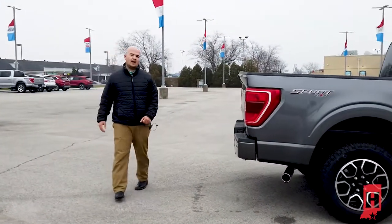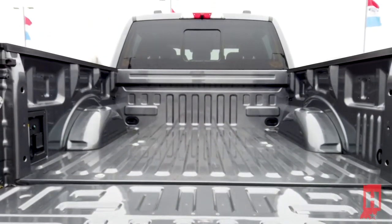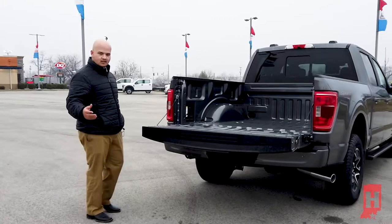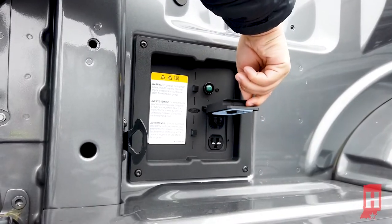Coming around here to the back — with the Power Boost, it has the ability to charge and use different tools out of the bed of the truck. You can use a crock pot, cook some beans, whatever you want to do. There are actually two wall plug-in outlets in the bed, which are really nice.